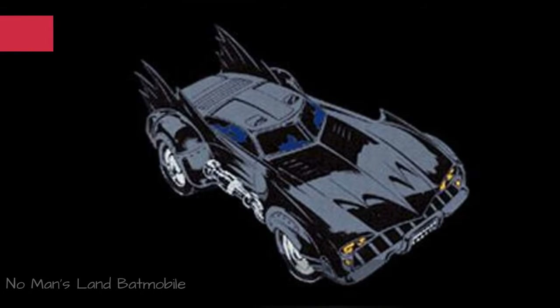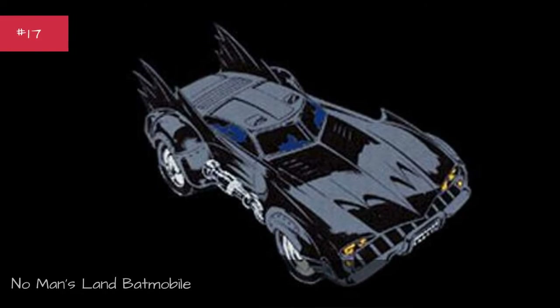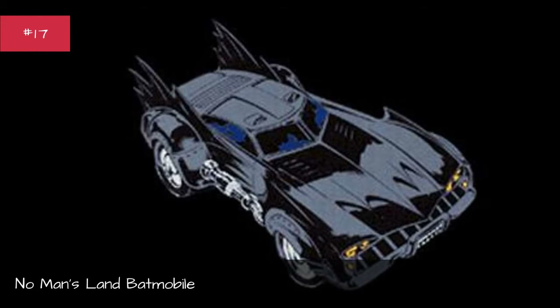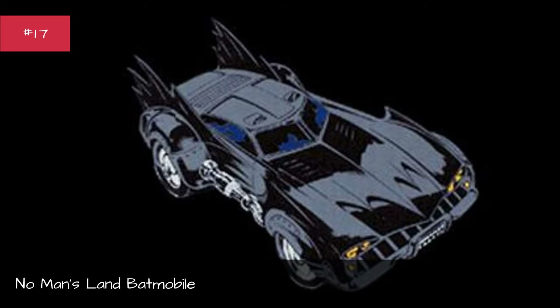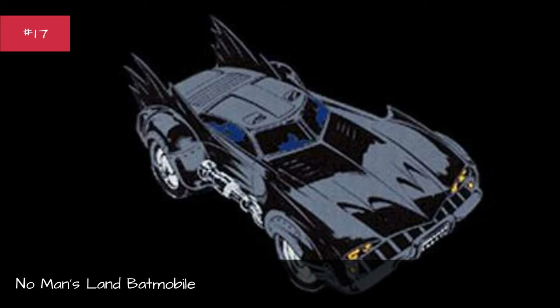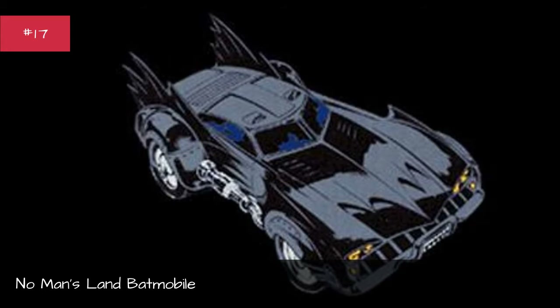No Man's Land Batmobile. First appearance: Batman #526. Designed by J.H. Williams. Base car: none. Years used: 1996–2008.